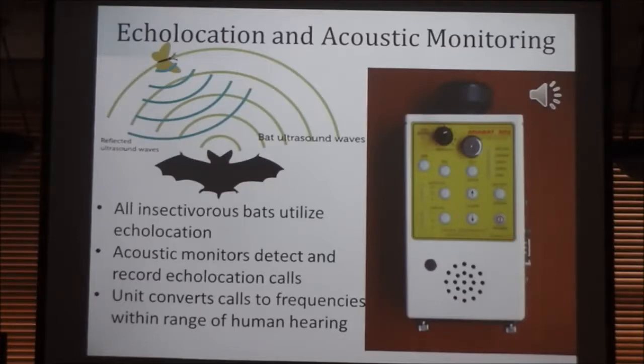A little bit about echolocation. Echolocation basically works the same way your fish finder on your boat does — you're sending out a signal and listening for the echo bounced back, and from that you can determine location and distance. All insectivorous bats utilize echolocation. We have acoustic monitors that allow us to detect and record echolocation calls, using a really sensitive high-frequency microphone that picks up the bat calls and divides it by a ratio that translates it into something we can hear with our human ears.